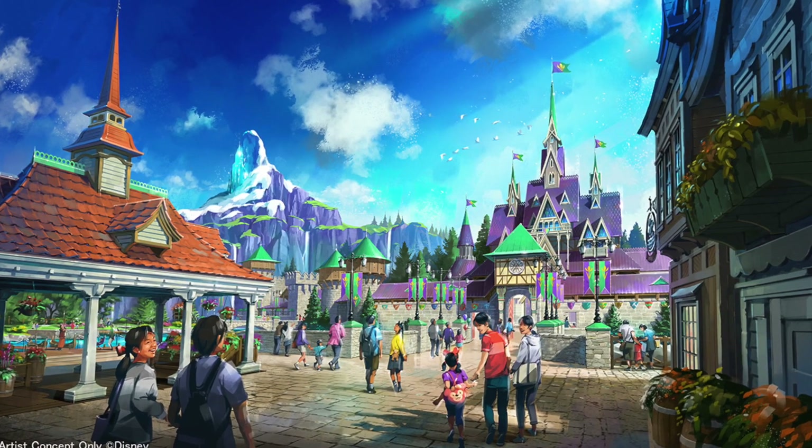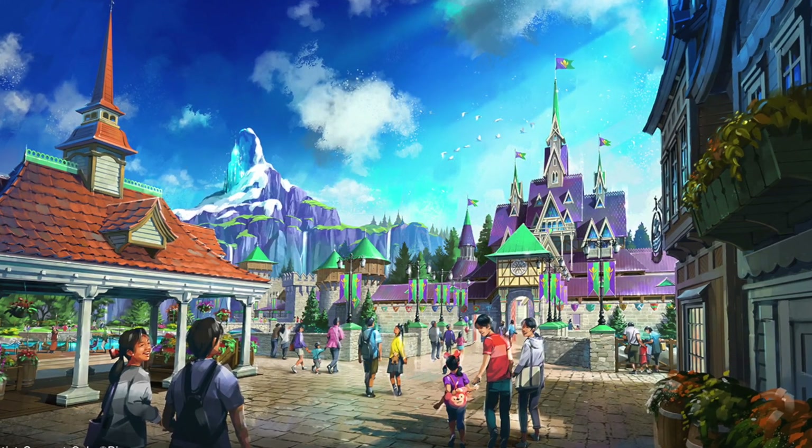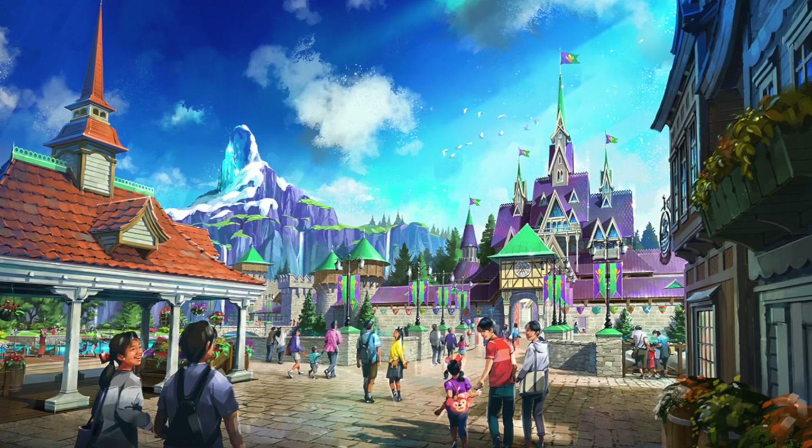The Frozen area is expected to be pretty much exactly the same as Disneyland Paris', and we expect the main ride here to be Frozen Ever After as well.